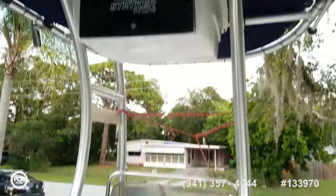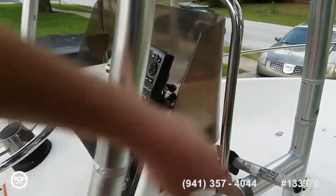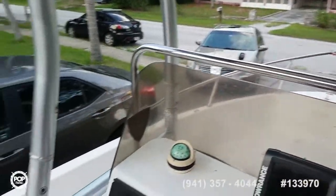Really nice T-top, securely mounted into the deck. And if you've got storage clearance issues, the top actually comes off with four Allen screw bolts, so your highest point is this grab rail on the windshield.